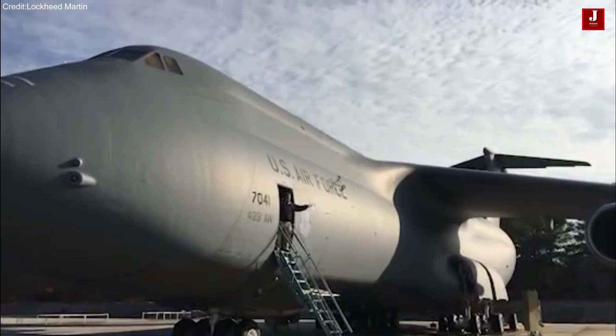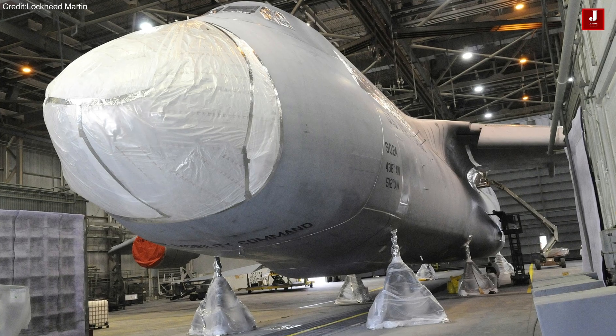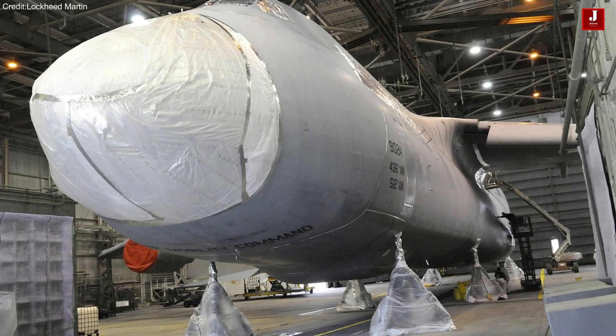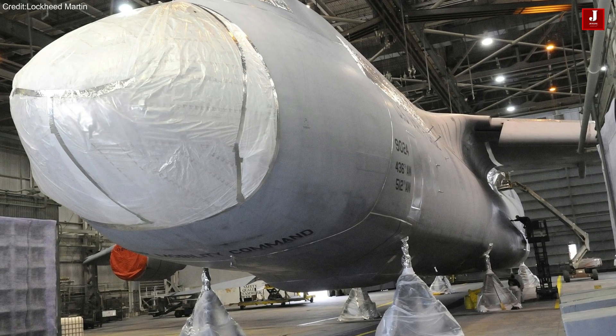Affectionately known as "Fred" by Airmen, which stands for Fantastic Ridiculous Economic Disaster, this nickname captures both the admiration and humorous acknowledgement of the C-5's immense size and operational challenges.